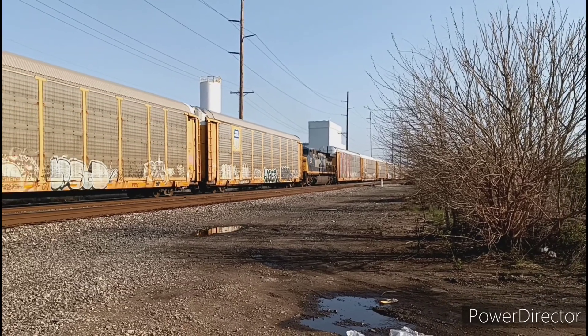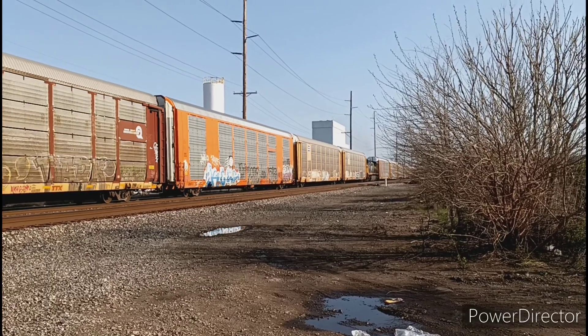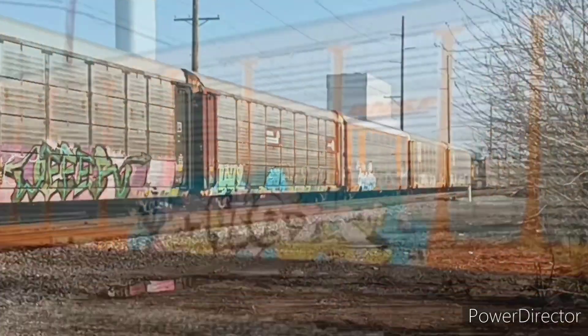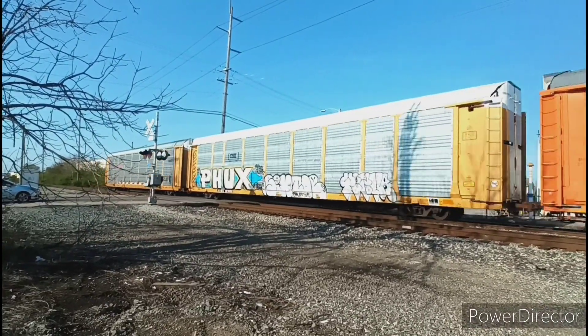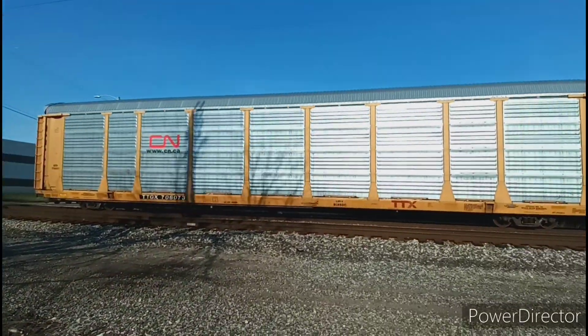It's about five minutes later now and we have a mid-train DPU — a YN2 AC-44CW. And finally, about seven minutes later, the end of the train goes by.